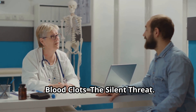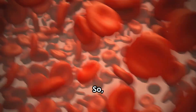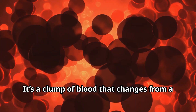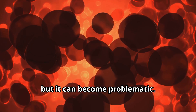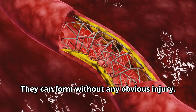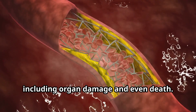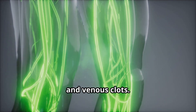Blood clots are often overlooked but can have devastating consequences if not addressed promptly. A blood clot is a clump of blood that changes from a liquid to a gel-like state. This transformation is a natural process, but it can become problematic. While clotting is necessary to stop bleeding, clots inside your blood vessels can be dangerous — they can form without any obvious injury and obstruct blood flow, leading to serious complications including organ damage and even death.